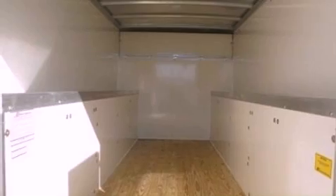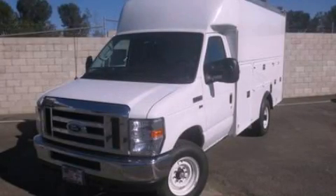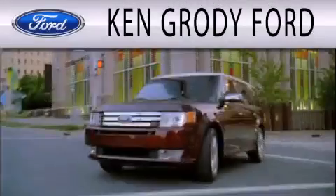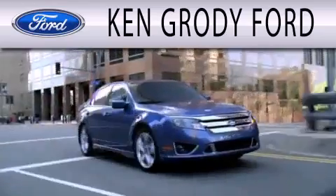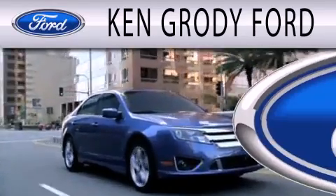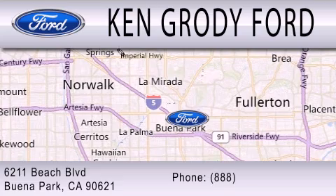This automobile won't last long at this price. Call and arrange a test drive now. Ken Grody Ford is dedicated to doing everything possible to ensure that the experience you have selecting your next vehicle is as pleasant as possible. We are located at 6211 Beach Boulevard in Buena Park.